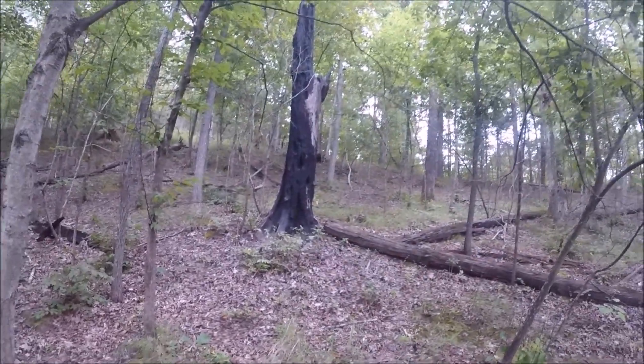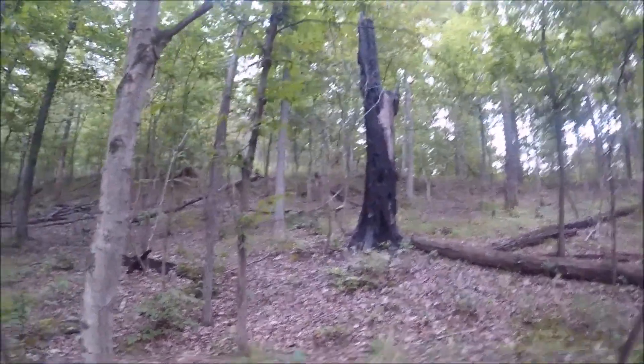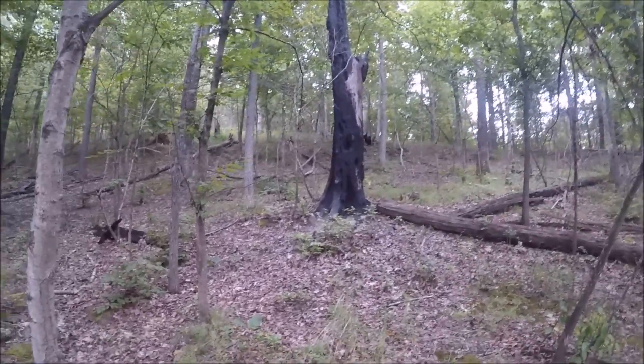Look at that tree. Think that may be struck by lightning? I'd say.